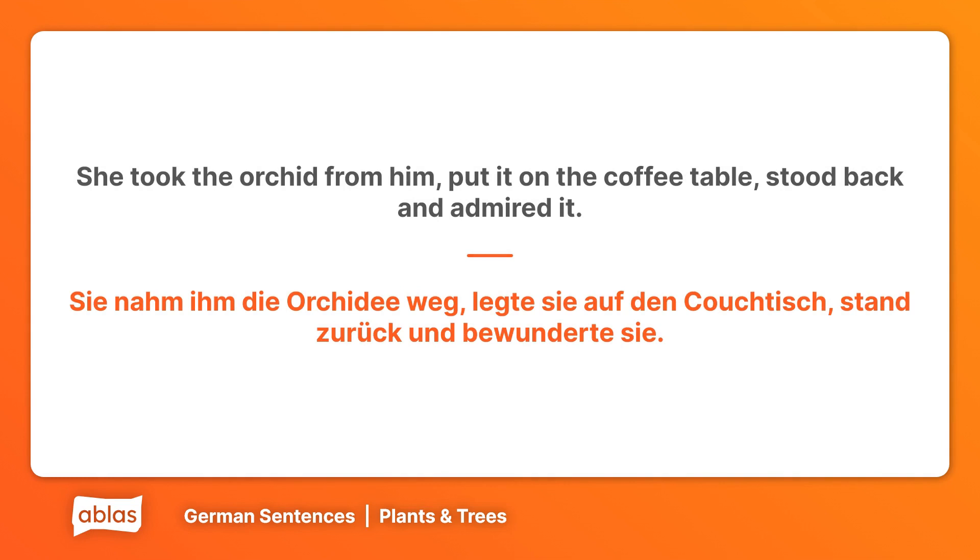She took the orchid from him, put it on the coffee table, stood back and admired it. Sie nahm ihm die Orchidee weg, legte sie auf den Couchtisch, stand zurück und bewunderte sie.